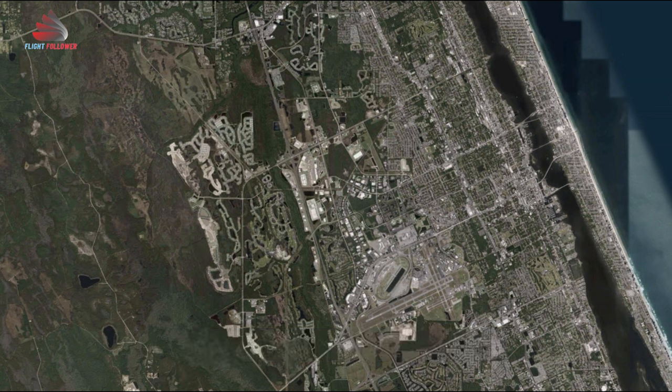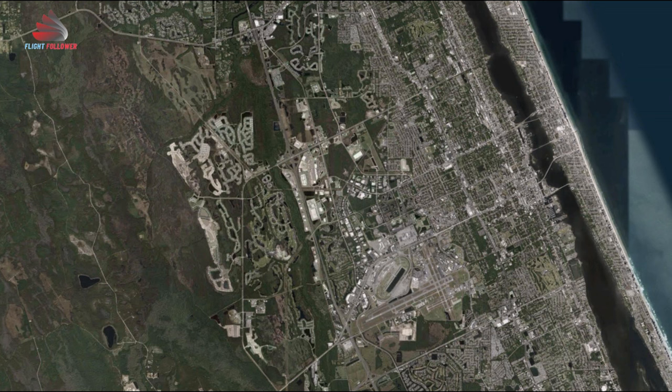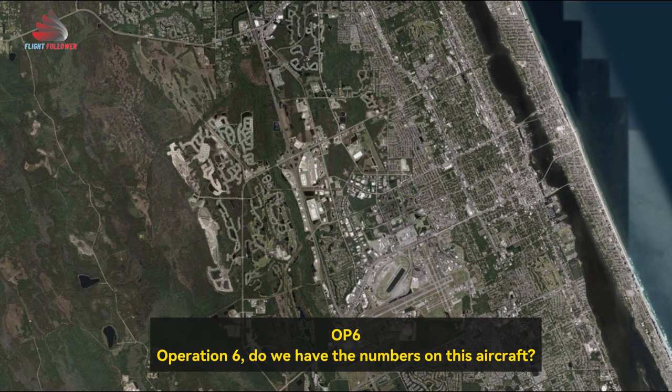Roger. He's on the ground, operation 6. R-6, Daytona. Operation 6, do we have numbers on his aircraft?